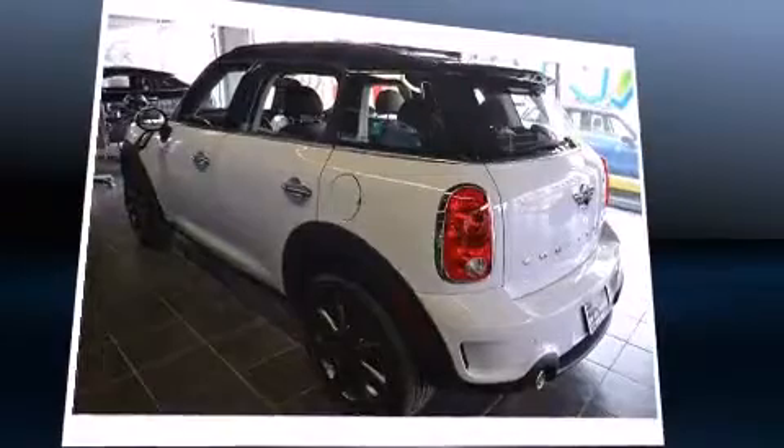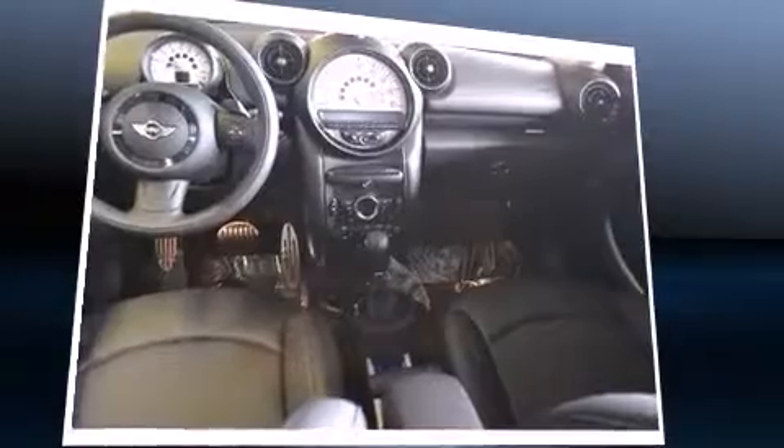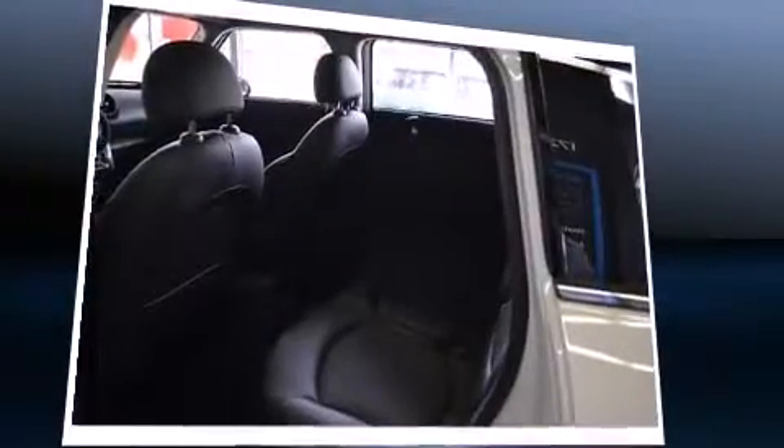Top features include front fog lights, one-touch window functionality, a tachometer, an outside temperature display, remote keyless entry, rear wipers, and a split-folding rear seat.